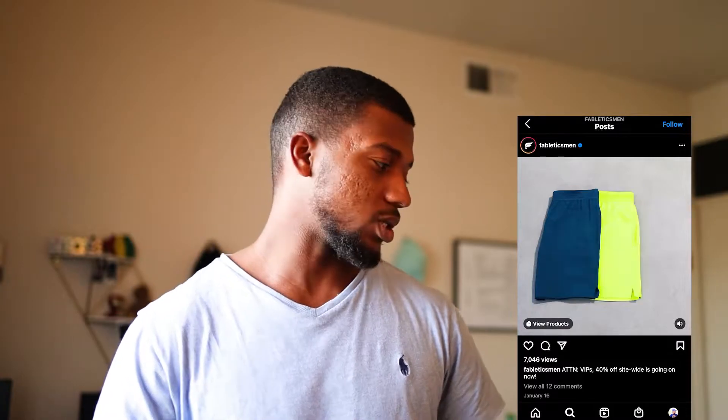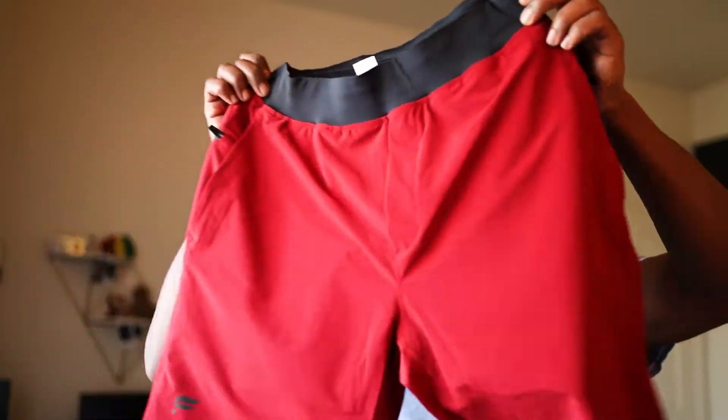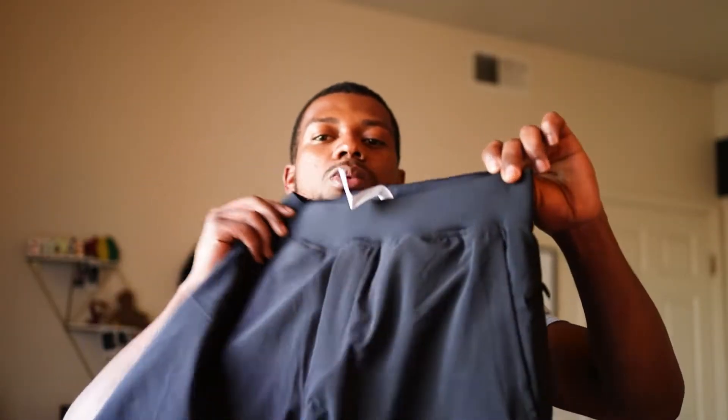I picked up that deal and got a couple pairs of shorts. I got these cool red ones, some with lining on the inside, and the all-black ones — just keeping it clean. I'm gonna do a quick little try-on haul since I'm getting ready to go for a run. I figured I'd turn this into a video because I know other people are wondering about these shorts, how they fit and how they feel.